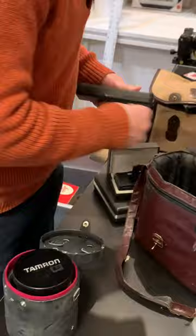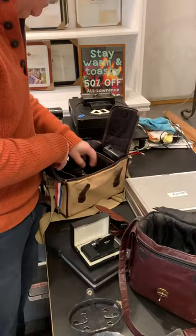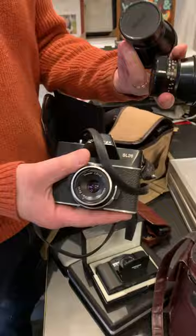And what do we have here? A Rolleiflex SL26 with three lenses. That's a lot more stuff — we don't want to come up short.